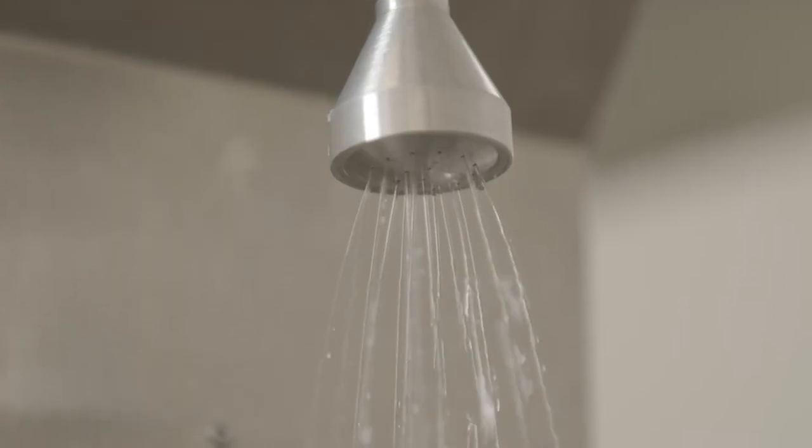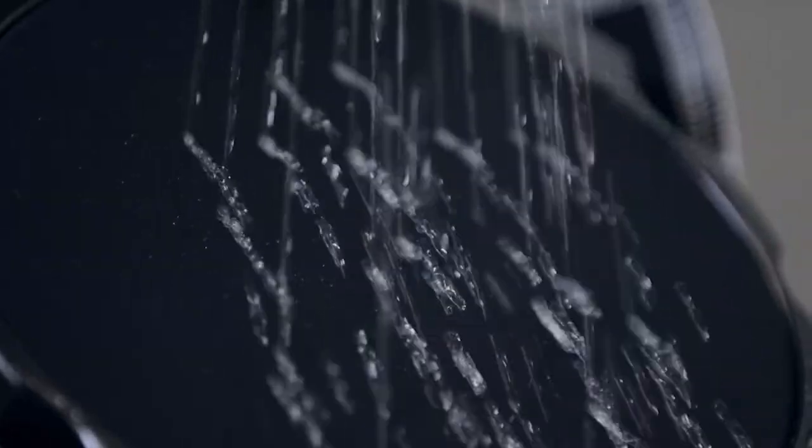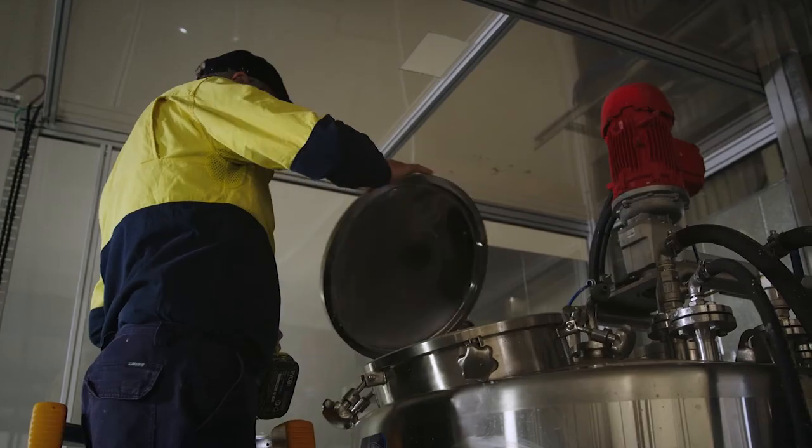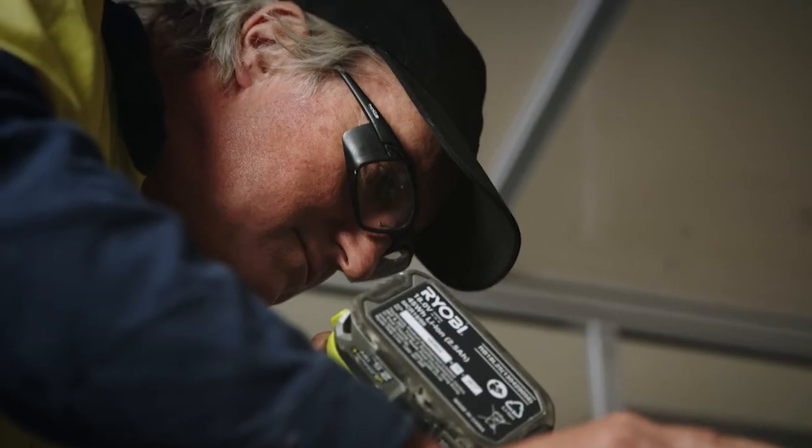The R&D Tax Incentive is a key enabler for us to do research. The short polymer fibre technology was invented here at Deakin University. We've partnered to take that really from a lab level and an idea level, to build that up in a way that could be scaled up and actually used in products around the world.